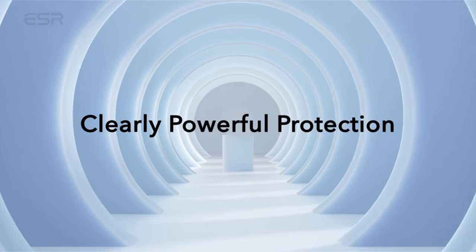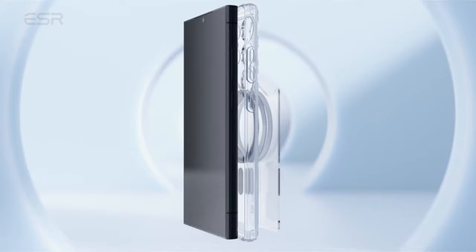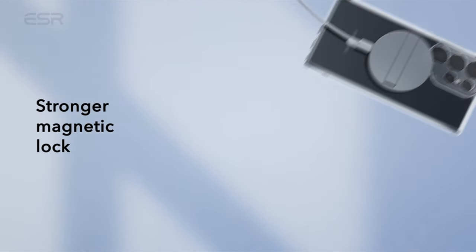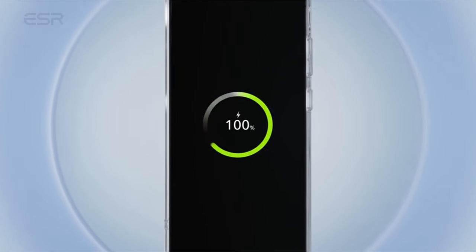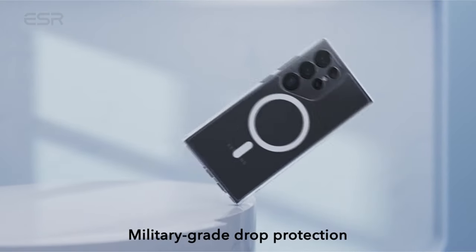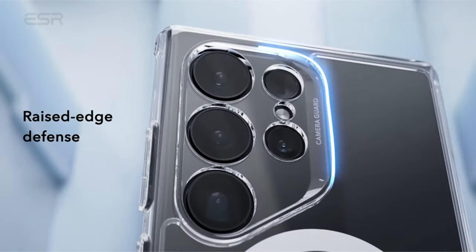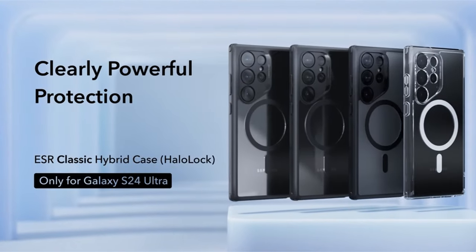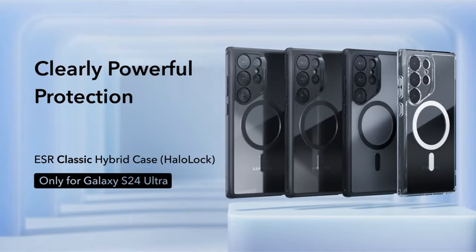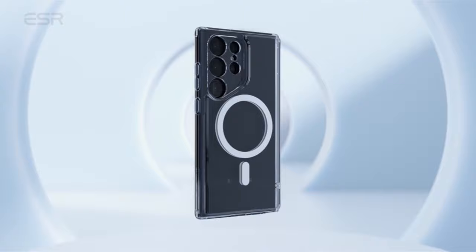With the release of Samsung's flagship Galaxy S24 Ultra, users seek cases that offer both reliable protection and showcase the stunning design of their device. Clear cases have emerged as a popular choice, allowing the beauty of the Galaxy S24 Ultra to shine through while providing essential protection against scratches and drops. In this video guide, we'll explore the top clear cases available right now. So let's get started.